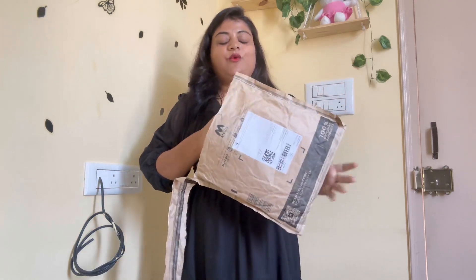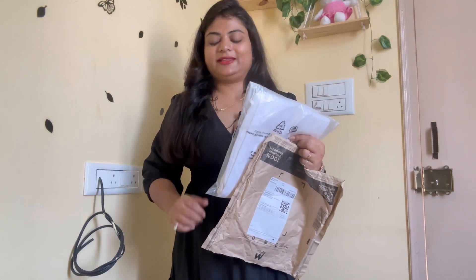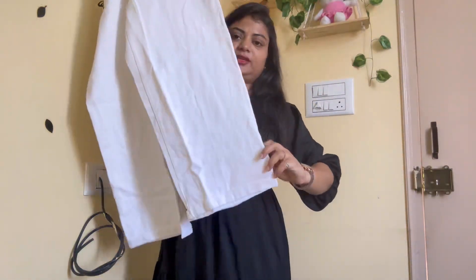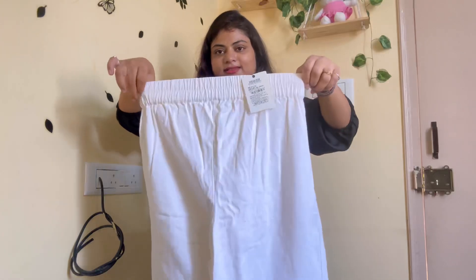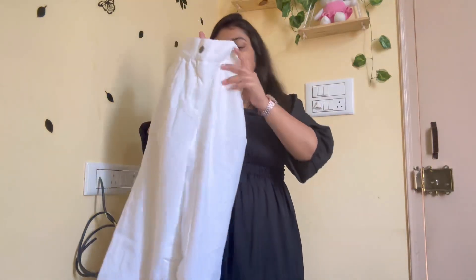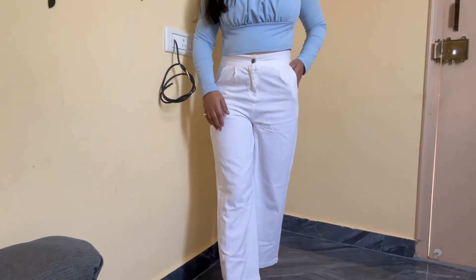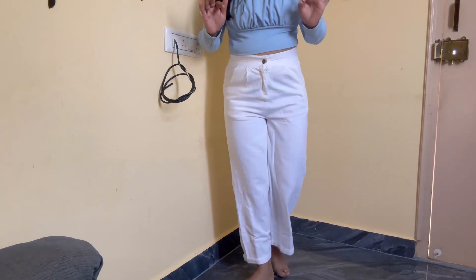Guys, let's go to the third parcel. I ordered a pant — it's white. The price is Rs. 611. The pant material is very good. It's a wide-leg pant. It has a full elastic waist with a belt, and there are pockets. The material is denim jeans. A pair of pants — the material is just wow, it's a classy look.